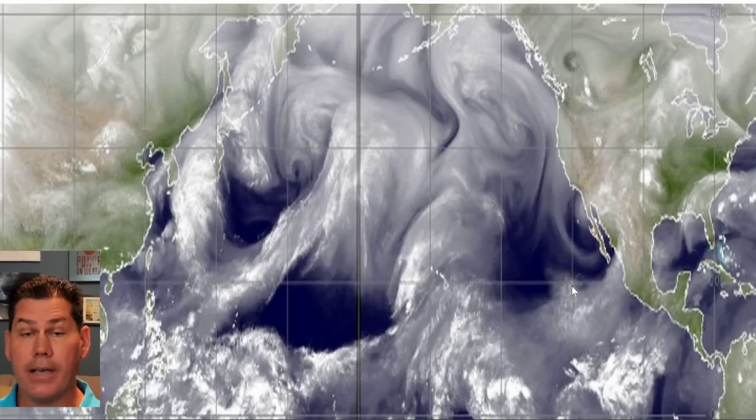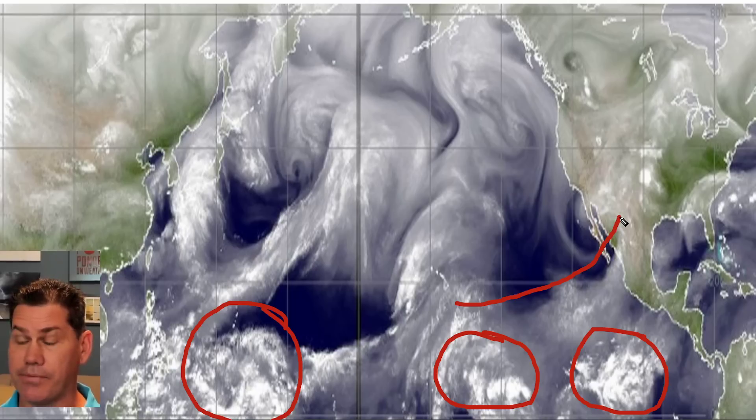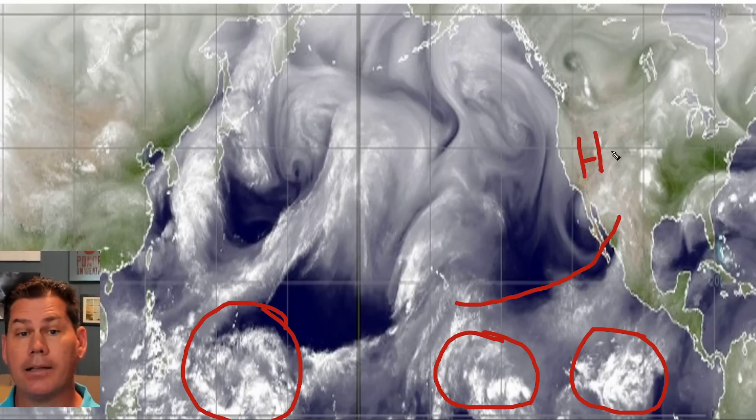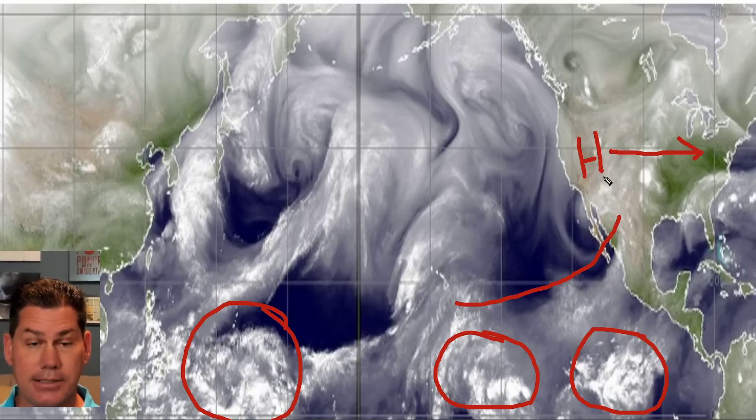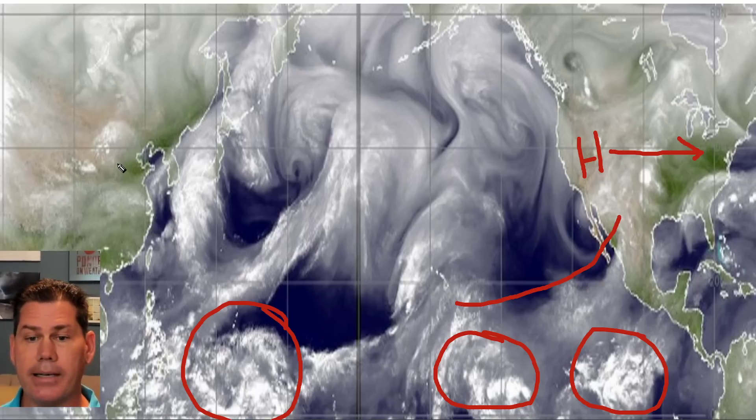In this update, we have a very active subtropical jet stream that's going to be fueling storm development over the next couple of weeks. Looking at the satellite picture, you can actually see three pockets of energy down here in the Pacific Basin. We've got a very intense southwest flow that's going to be pulling these spokes of energy into the southern branch of the U.S., while a dominating ridge of high pressure up in the Pacific Northwest is going to be slowly migrating from west to east over the next coming days into next week, building the ridge across our northern tier.